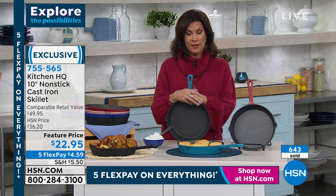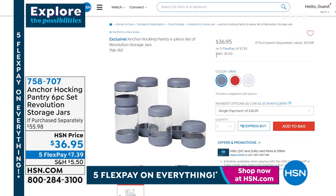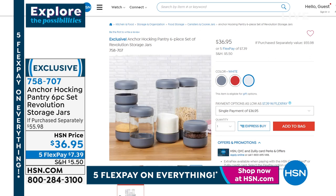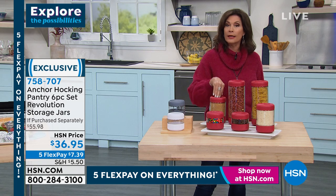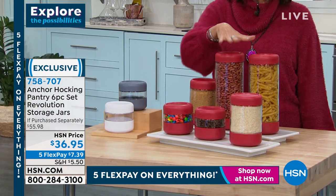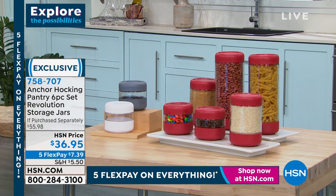Something else that so many of you love: one of the biggest brand names out there when it comes to storage — Anchor Hocking. We have their pantry set: six pieces of their Revolution storage jars priced at $36.95. You get all different sizes, which is nice for flexibility — whether you're using them for brown sugars, flours, M&Ms, or rice. It keeps everything nicely sealed tight.